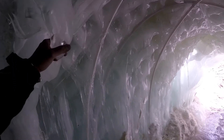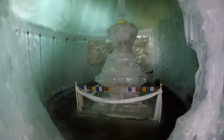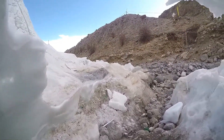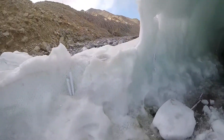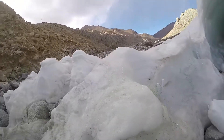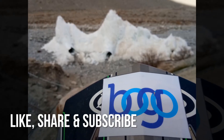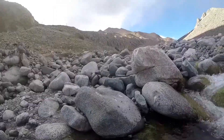You have to be very careful. It slips a lot. Now we are exiting from another exit. Beautiful. Look how beautiful it is. Look at this.